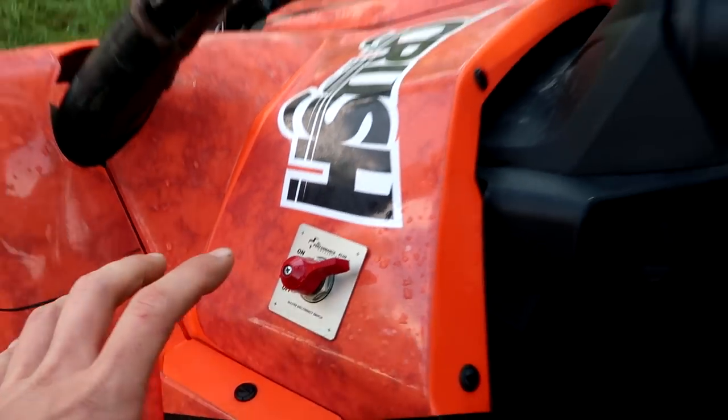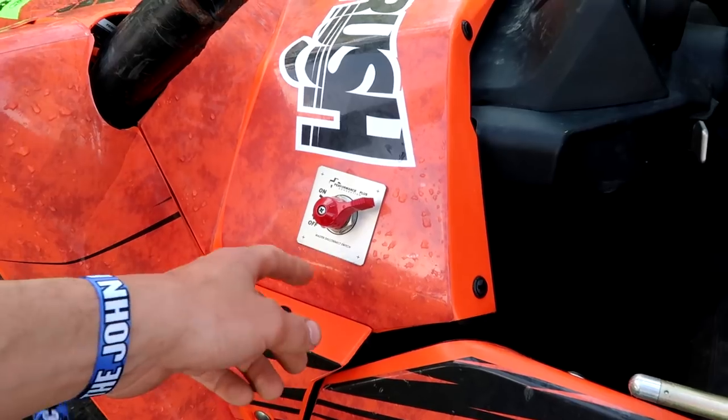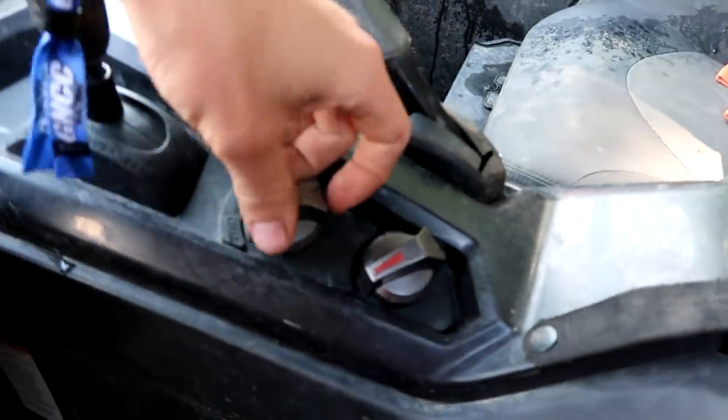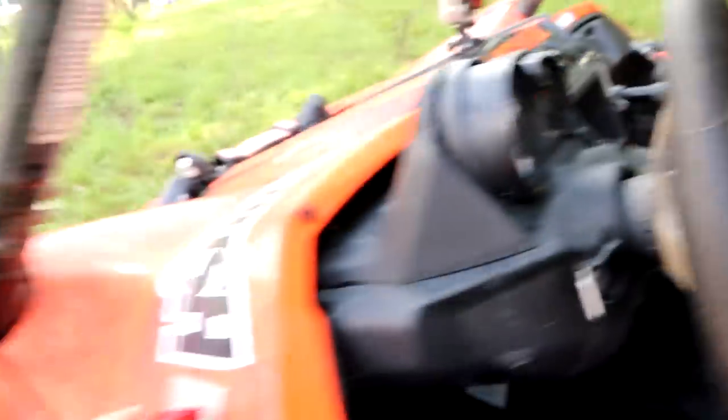When I went through tech inspection, this wasn't working. The stator — the thing that produces electricity for this machine — was producing too much power, so even if you turn this off, the stator was just saying it had enough power and wasn't turning off. So we failed tech inspection. All I had to do was put a load on the stator — I came in here and put the high beams on, went through tech inspection again, and then it worked.